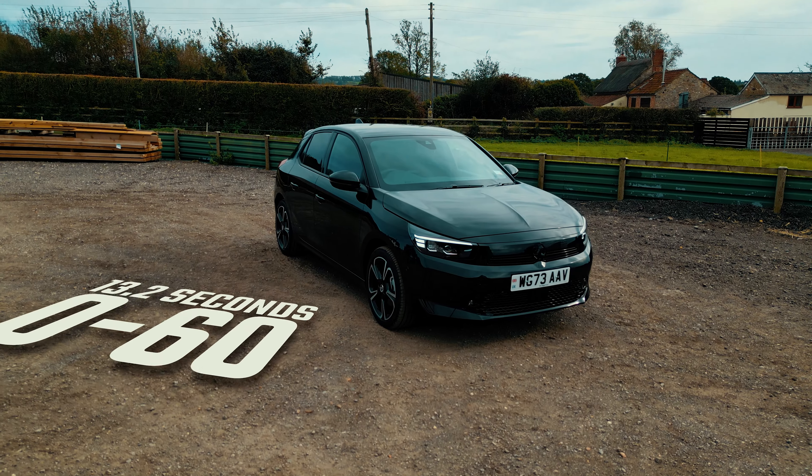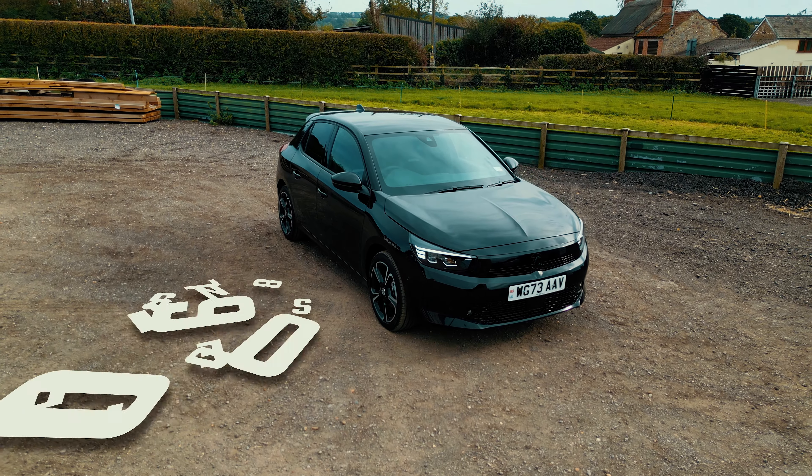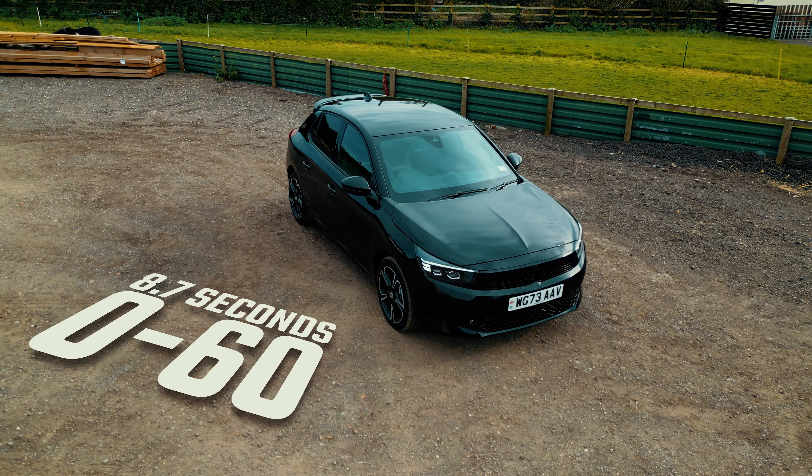0-60 ranges from 13.2 seconds all the way down to 8.7 seconds depending on the engine specification. And as we are in the 130PS turbo automatic, let's see exactly how that handles right now.